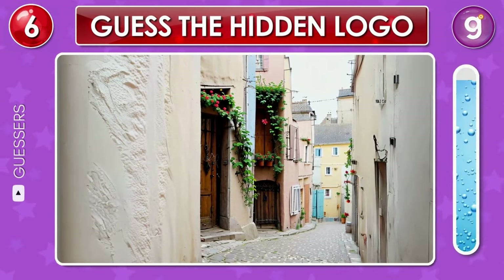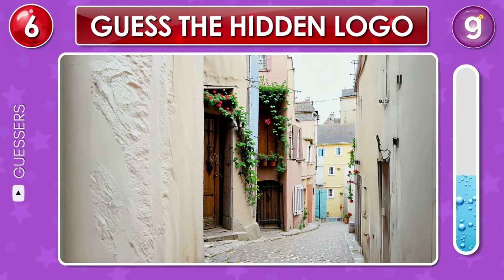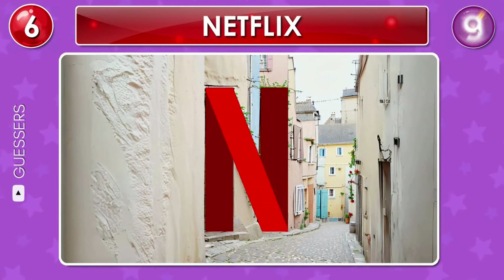Here is an alley with houses side by side. Look carefully — might you see the logo? That's the Netflix logo.